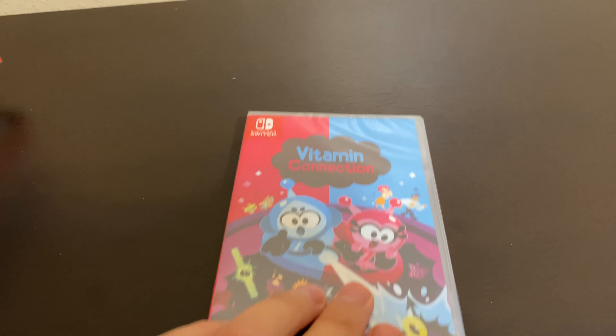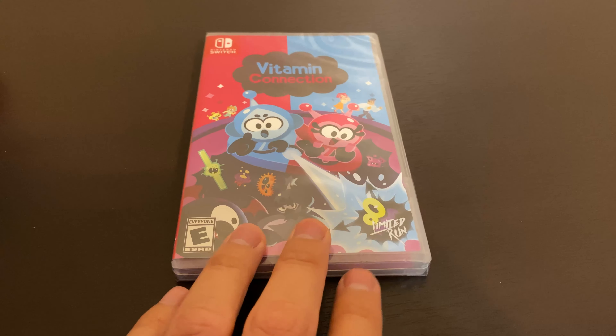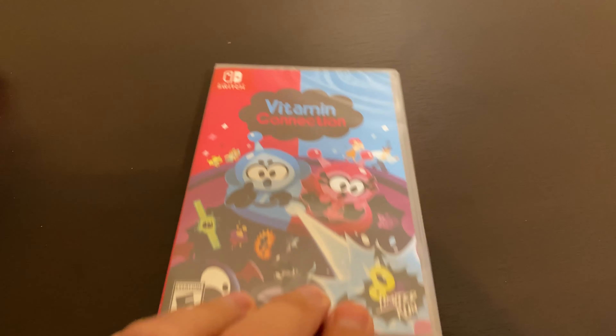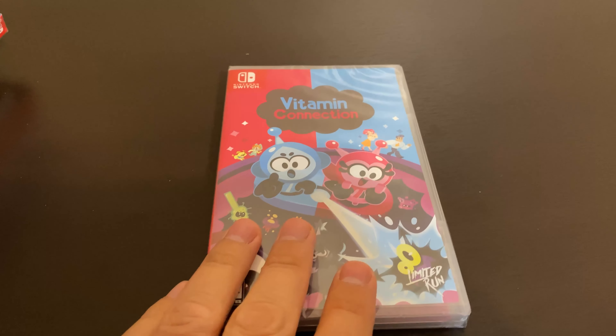Next, another one called Vitamin Connection. This one was also done by Limited Run — they had a pre-order a while back. I think this one took a couple of months. Don't really know what it's about, but it does look interesting.